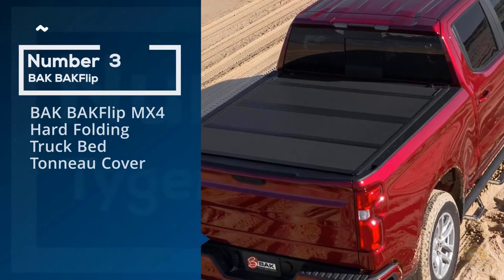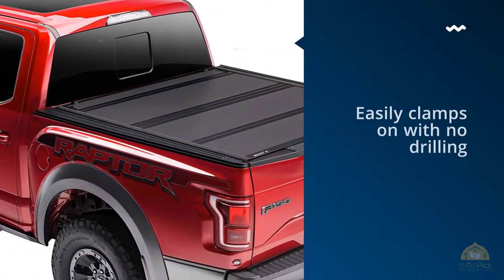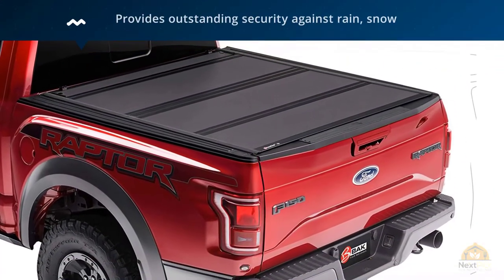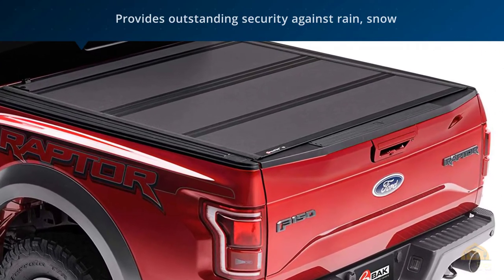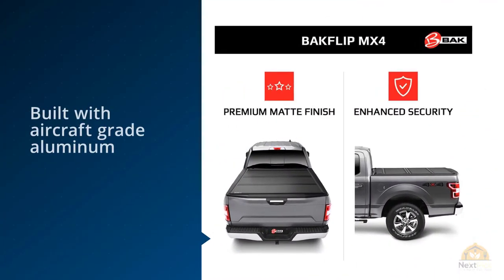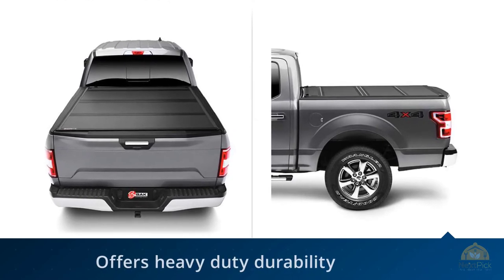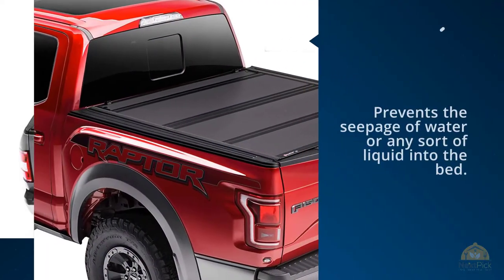Number three: BAKFlip MX4 Hard Folding Truck Bed Tonneau Cover. If you're the proud owner of a Ford F-150 from any time in the last four years, the BAKFlip MX4 is the ultimate upgrade you can add to your vehicle. Its selling features include functionality and security additions. You can choose between different sizes, making customization easier if you're unsure about your bed size. The BAKFlip MX4 has a very effective seal that prevents seepage of water or any liquid into the bed, making it quite applicable for people living in wetter climates.